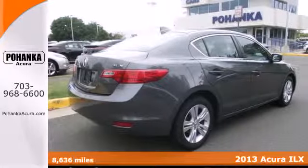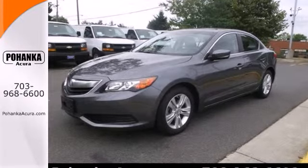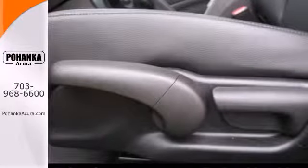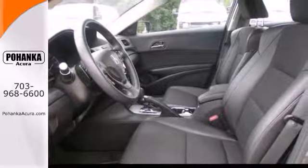Inside, you'll be pampered with dual-zone automatic climate control, keyless entry with push-button start, and a leather-wrapped steering wheel. But worry not — heated mirrors and a power moonroof keep you aware of the rest of the world around you.